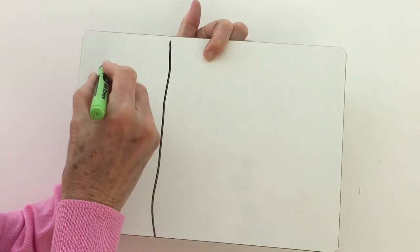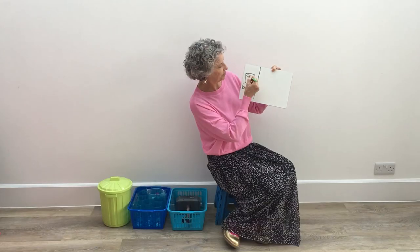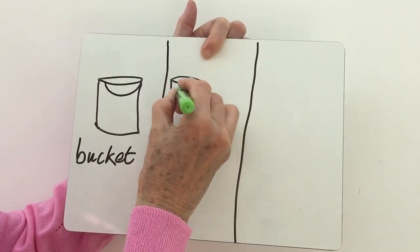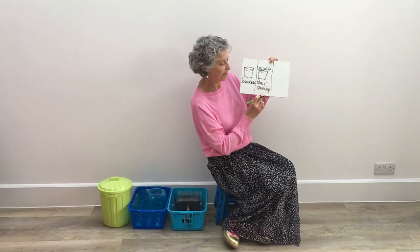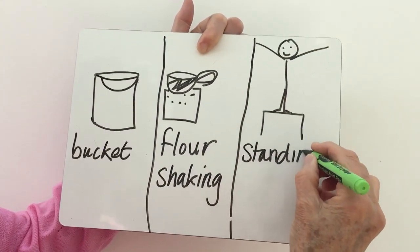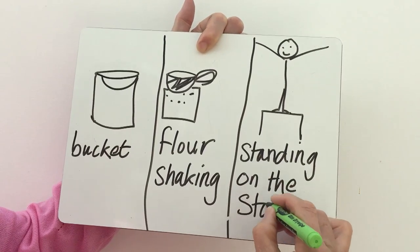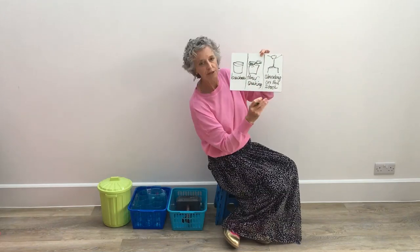And stage three — that's when we use a game or an activity and the children are going to get their turn. They're going to get their hands on the equipment this time. On the whiteboard it looks like this: first it's the bucket, then it's flower shaking, then it's standing on the stool. So you can see the session now has three parts to it.